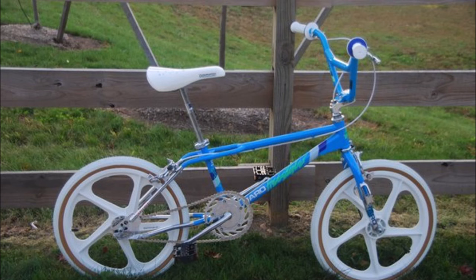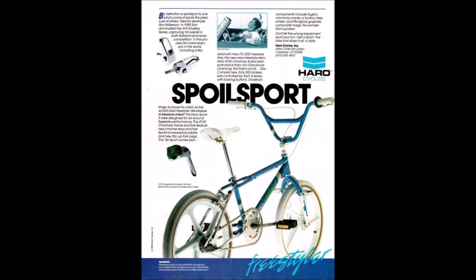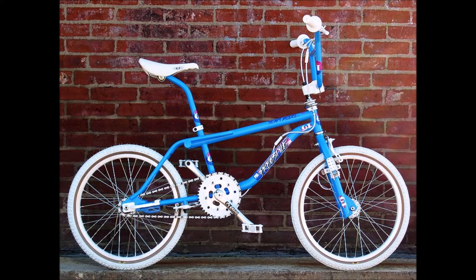Number two on the list — which is kind of a toss-up and could easily be number one — is the 86 Haro Sport. The green graphics, everything about this bike is just amazing. Ron Wilkerson is my favorite rider and I stared at this ad for hours. Love the looks of this bike.